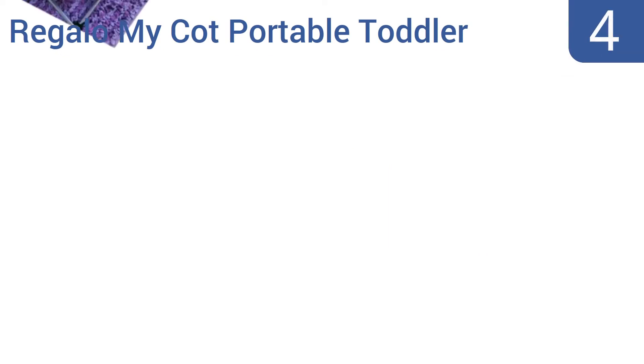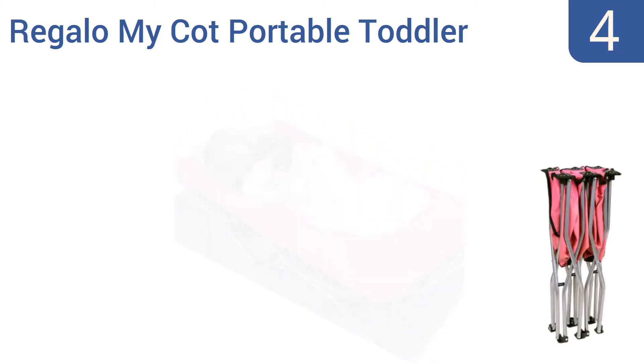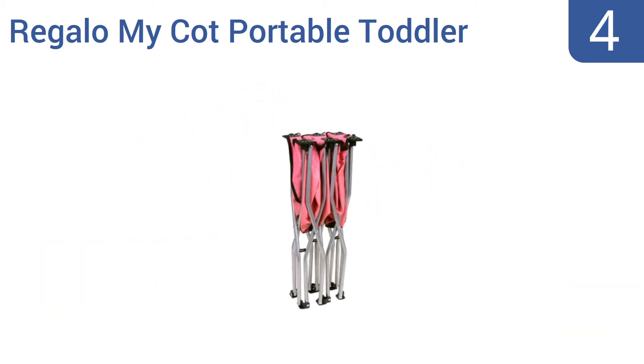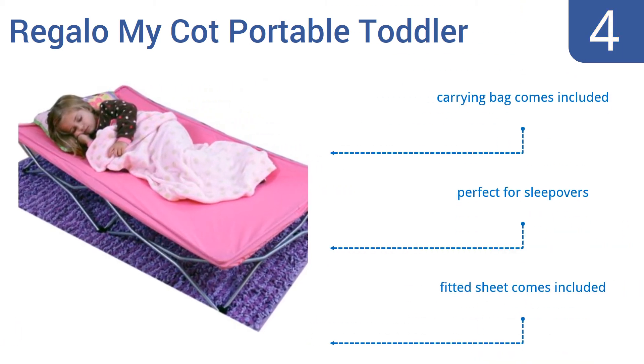Halfway up our list at number 4, for the littlest house guest, this affordably-priced Regalo MyCot Portable Toddler Bed is a great choice. It packs down small enough to take along whether you're traveling by car or air, and it easily stows in any closet. It includes a carrying bag and a fitted sheet. It's perfect for sleepovers.